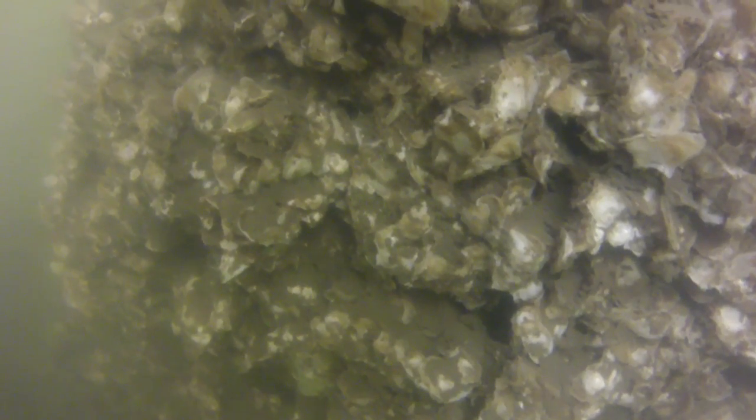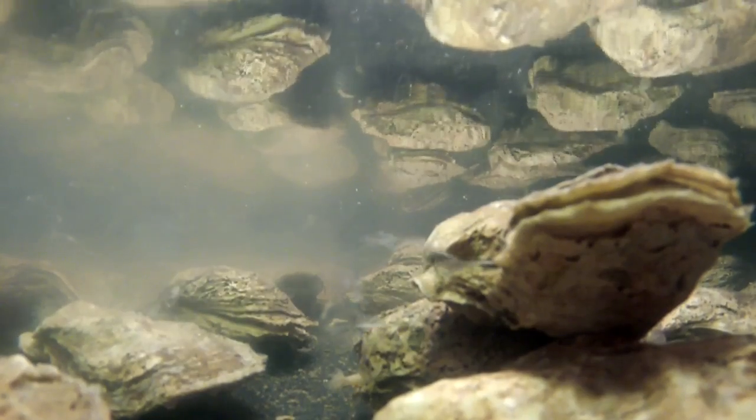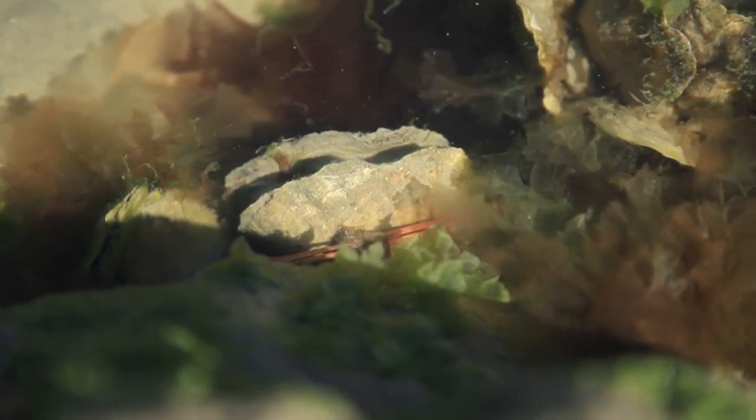When you have these nice big reefs, the oysters spawn and their offspring attach to other reefs in the nearby area. So that can be really important in restoring the population overall.